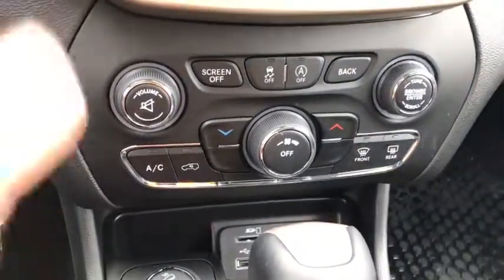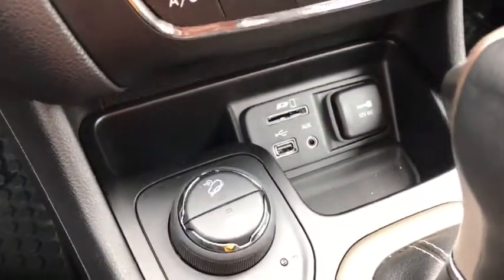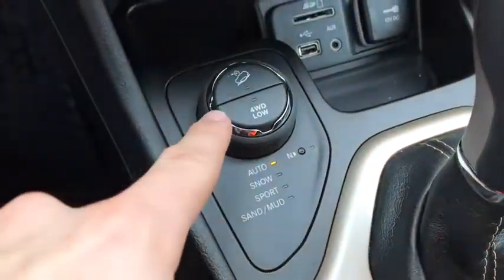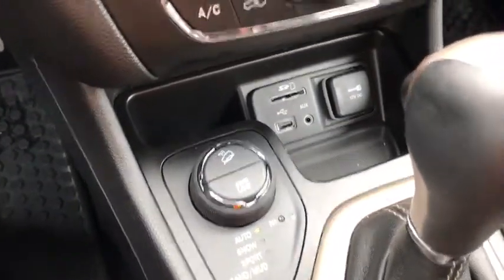Below that you have your volume controls and tuning controls as well as climate control. There are USB, aux, and SD inputs down there as well as a power outlet and your select terrain with your four-wheel drive options, allowing you to choose the type of road you're driving on for optimal driving capability.